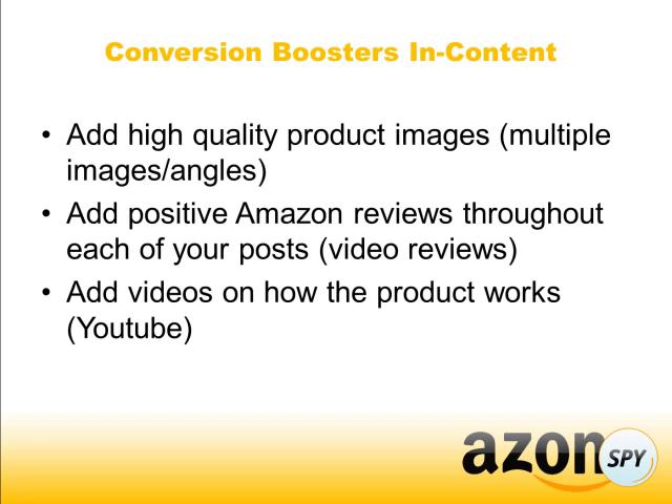Conversion boosters in content: make sure you're adding high-quality product images. The last thing people want to see is a blurred version of the product — it doesn't help make it tangible. If you're adding quality products and you have multiple angles of the product, it helps make it more tangible even though they're looking at it online.